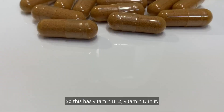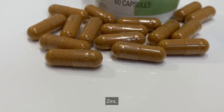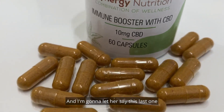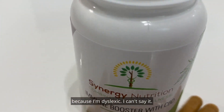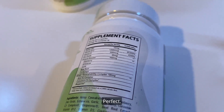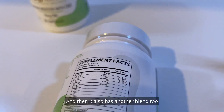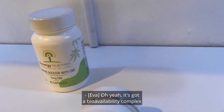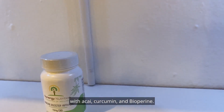So this has vitamin B12, vitamin D, and zinc. It has an immune booster blend with elderberry, echinacea, garlic, beetroot, and cordyceps. And then it also has another blend — a bioavailability complex with acai, curcumin, and bioparin.